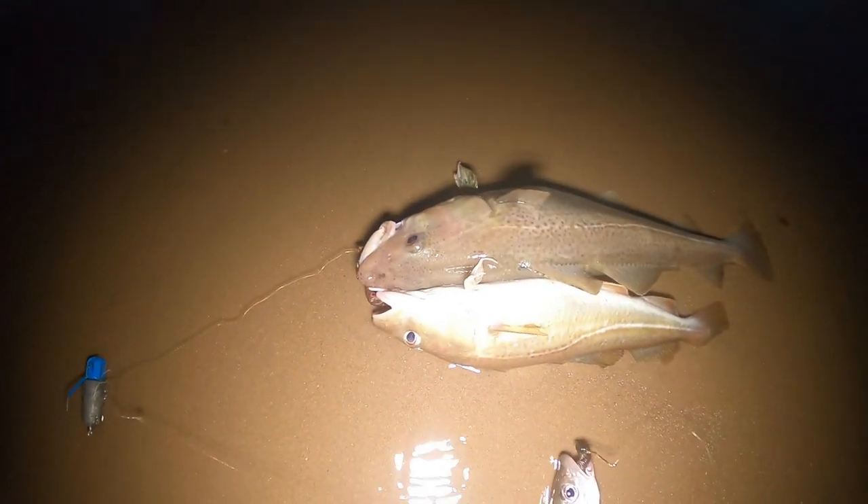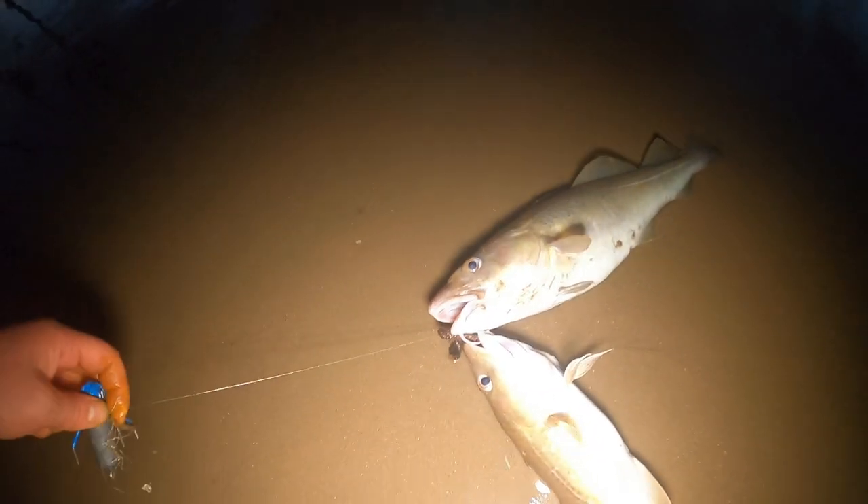It's on my two-hook rig - that's an advantage of using a pennel hook on the flapper rigs. This one's on the circle, that one on the bottom and one on the top trace. Cod on the bottom trace.